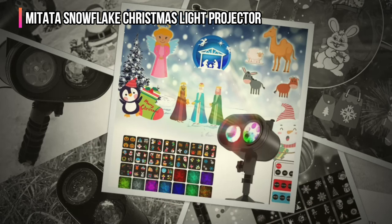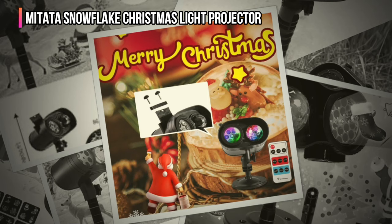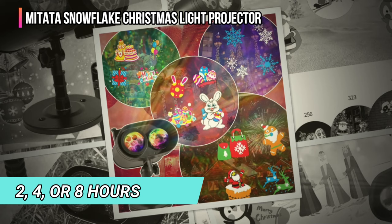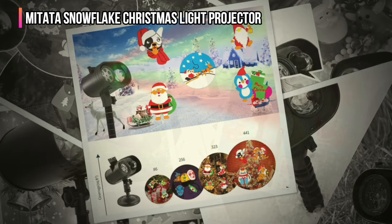Wintry vibes emanate from the projector in moving kaleidoscopic patterns of large white and blue snowflakes, as well as smaller white and blue dots. The remote control let us vary the display by turning the flash mode on and off, controlling the flash speed, and controlling the pattern rotation speed. The remote can also set a power-off timer for two, four, or eight hours. All of its functions worked well, and its buttons responded well in our testing. We also appreciated that it included a CR2032 button battery in the box.